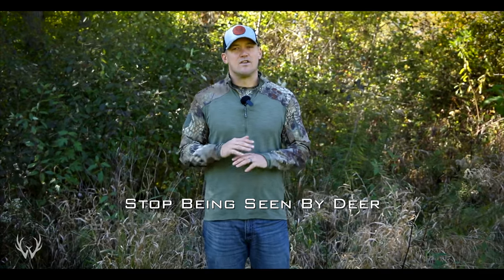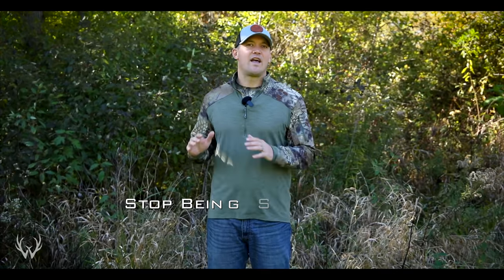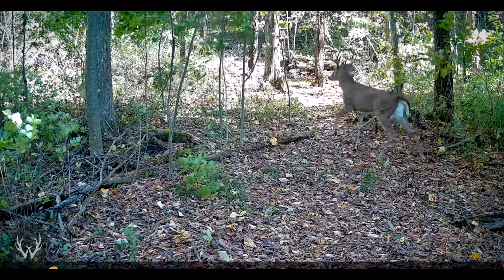Hey guys, welcome back. In today's video, I wanted to talk about a few things that we can do as hunters to reduce the chances of being seen by deer. There is nothing worse than putting in all that time with scouting, with habitat improvements, putting in food plots, and even just spending time in the woods only to be noticed by the deer that you're targeting before even getting an opportunity.